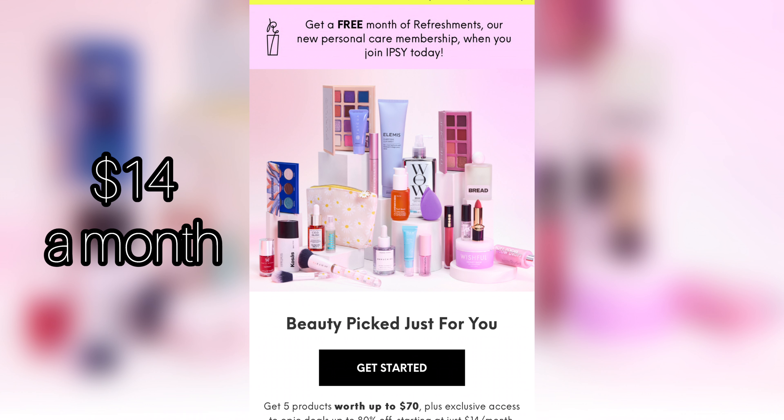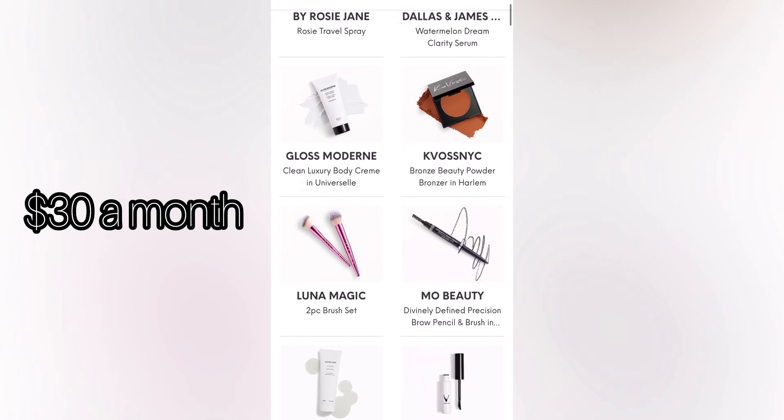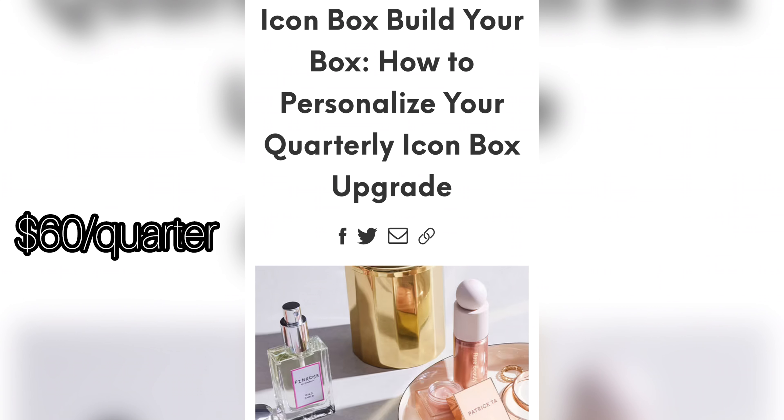I'm going to show you today what you would get with the glam bag, which is five deluxe size samples, or if you join the boxy charm which is five full-size products, or if you sign up for the icon box you're going to get eight full-size products. I'll be showing you all of that today and if you're also joined up let me know what you think of your box down below. Don't forget to watch till the end because I am having a giveaway today.